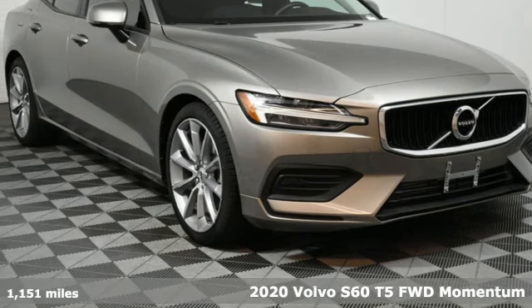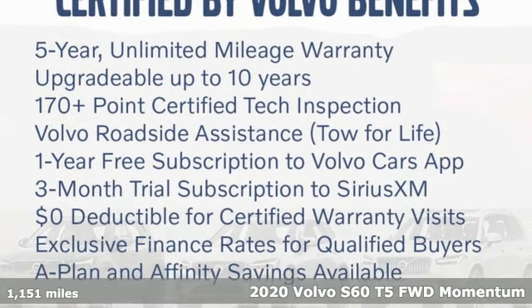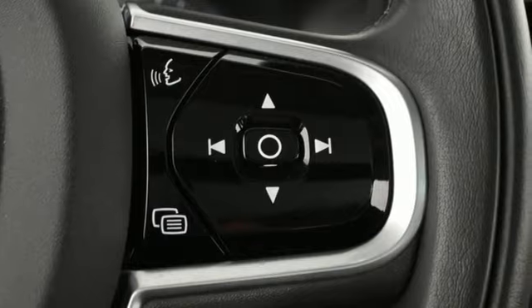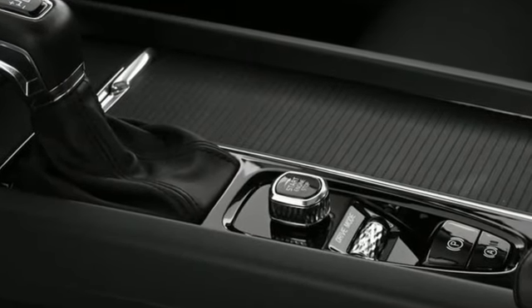Here's a 2020 Volvo S60. This S60 has the power to pass with ease and a suite of safety features to help you arrive without incident. What more could you want? You'll look forward to every drive with features like these.